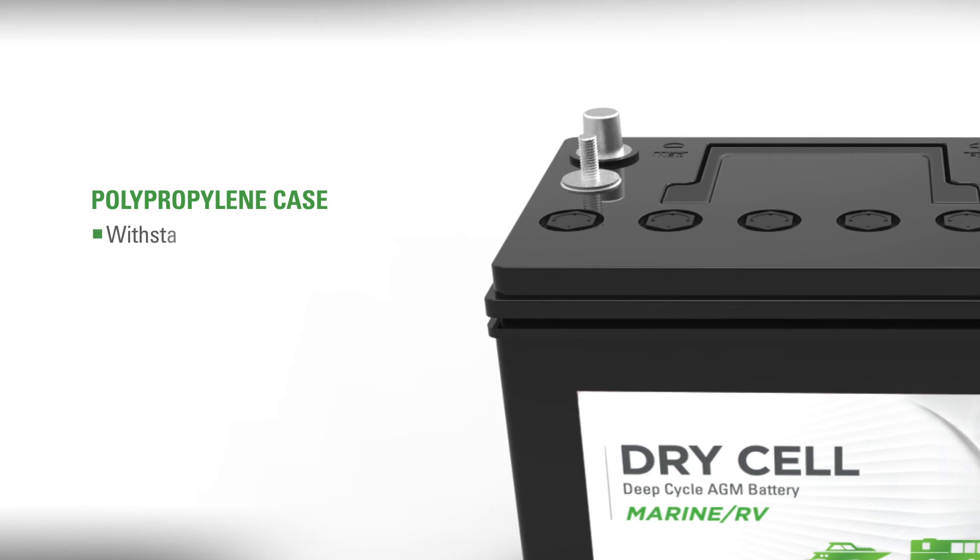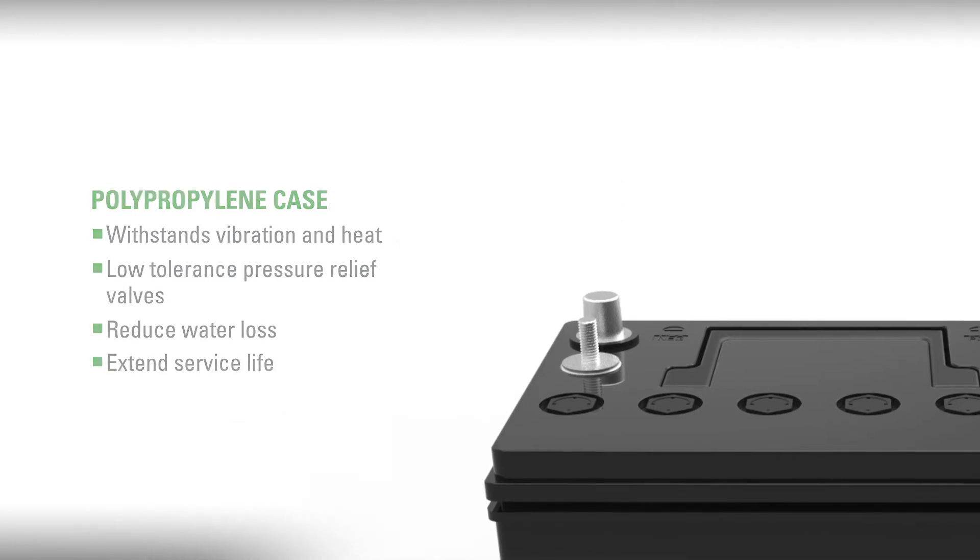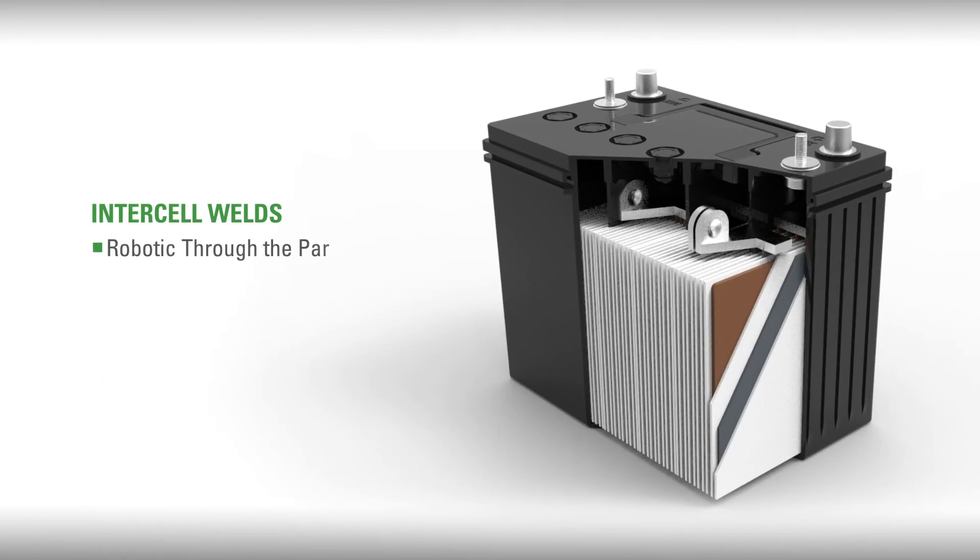A polypropylene case withstands vibration and heat, with a case top featuring low-tolerance pressure relief valves that reduce water loss and extend service life. Robotic through-the-partition intercell welds maintain a low internal resistance and sustain high current output over the life of the battery.